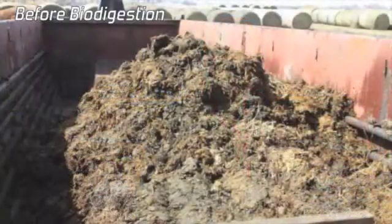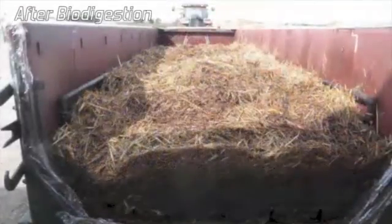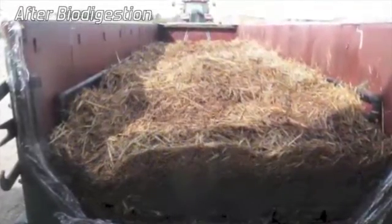Another method that's on the horizon but still being studied is biodigestion, which offers the chance of collecting some renewable energy from the carcasses, but it has yet to be widely adopted by producers.